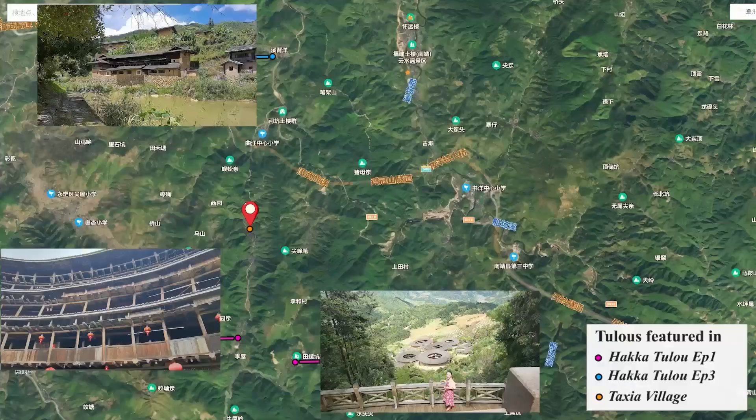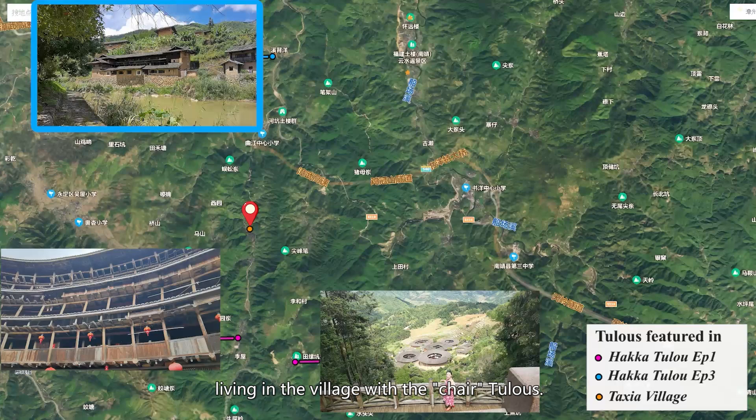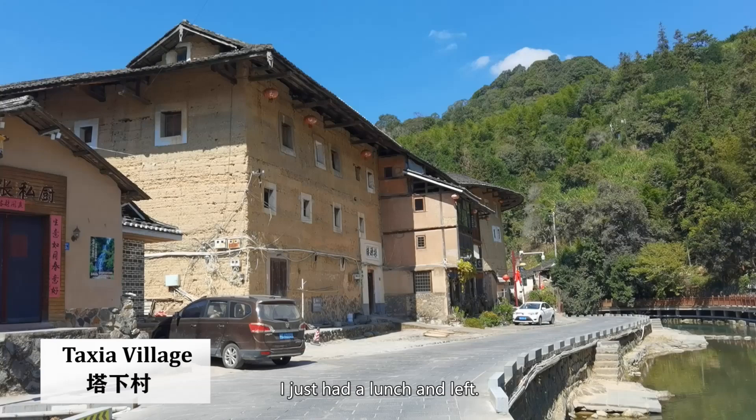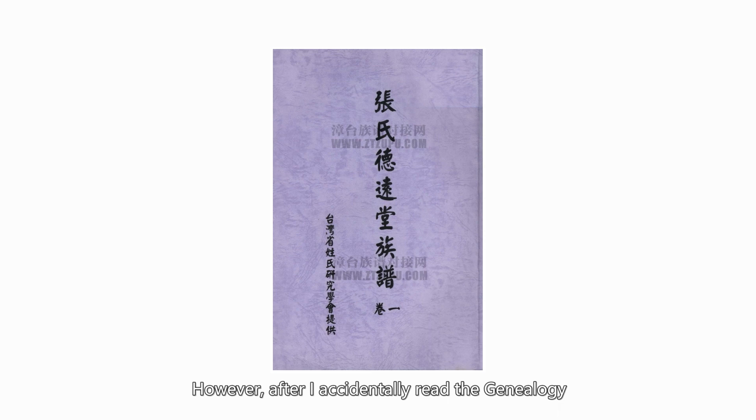To the north of the village is a different Zhang clan living in the village with the chair Tulos. During my first visit, I was actually a little bored. I just had lunch and left. However, after I accidentally read the genealogy of the clan living in the village, I decided to come back.